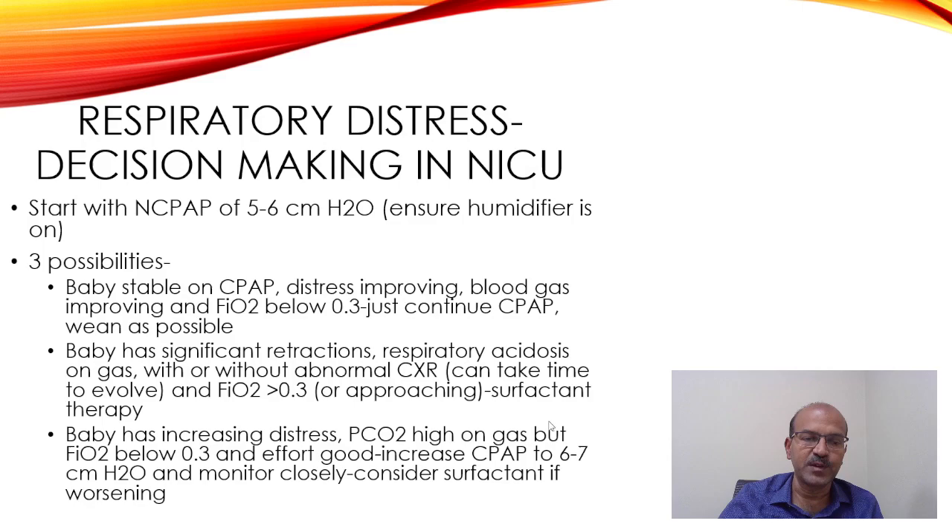Third, if the baby has increasing distress with high pCO2 on gas but FAO2 below 0.3 and good respiratory effort, you could increase CPAP to 6 to 7 centimeters maximum. Avoid going to very high pressures on CPAP without surfactant in RDS. In the first two to three days when surfactant deficiency is the primary cause, you want to replace surfactant as early as you can.